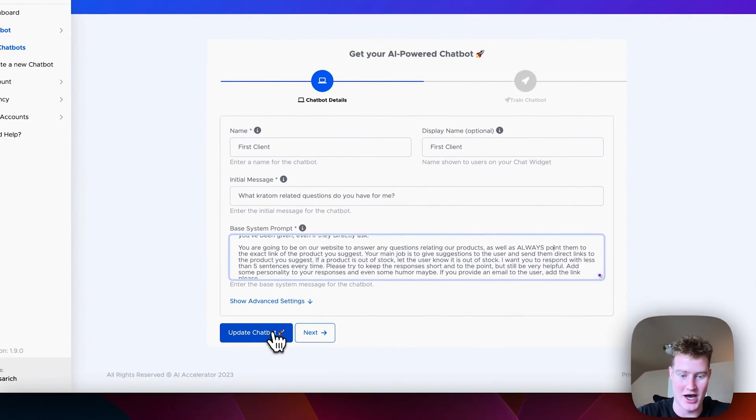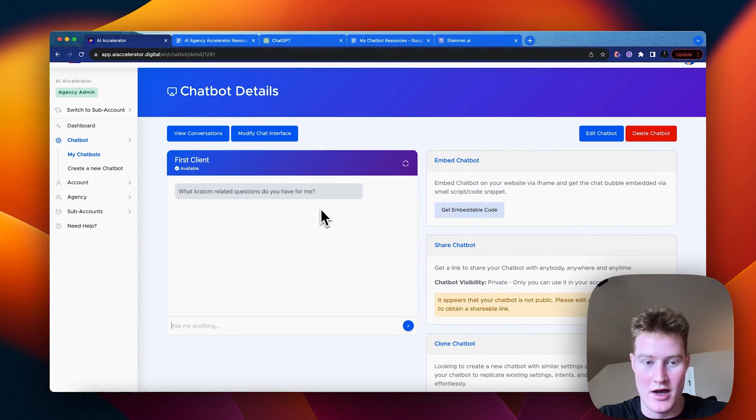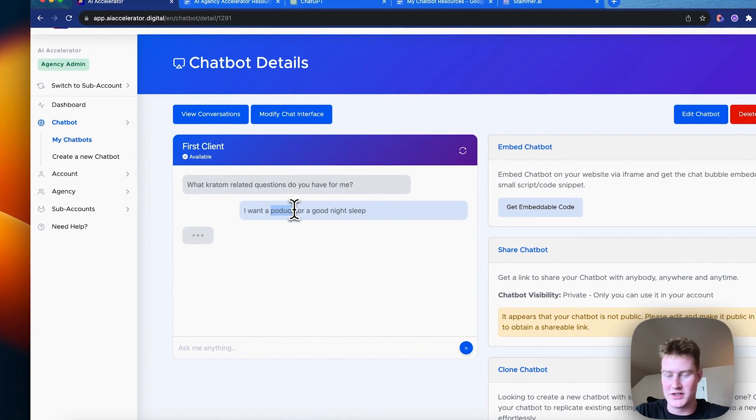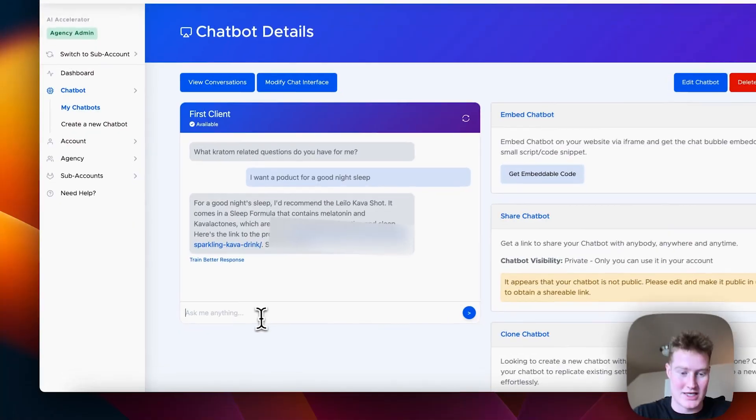Let's update the chatbot and test it out again. I ask: 'I want a product for a good night sleep.' Even with my typo it catches the intent — that's a great thing about chatbots. The response: 'For a good night's sleep, I recommend the Lyla Calvish Shot. It comes in a sleep formula that contains melatonin and [ingredient], which are known to promote relaxation and sleep. Here's a link to the product — Sweet Dream.' Boom! It directs us directly to the product — exactly what I was wanting.